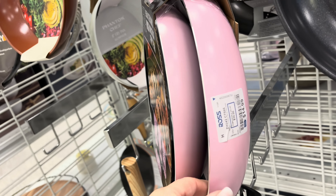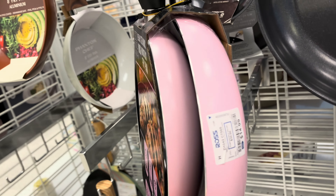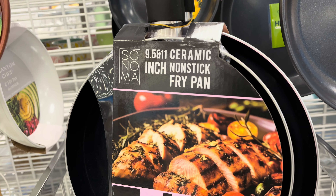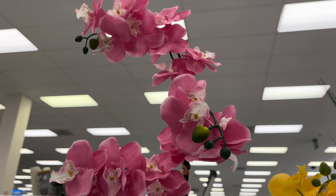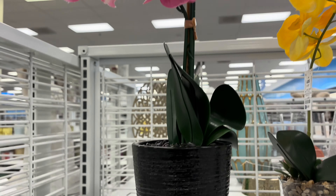And then these - your kitchen needs these pink skillets, these pink fry pans. And then these orchids.